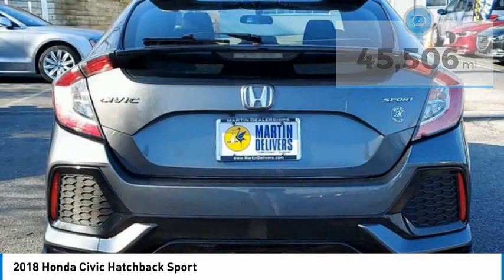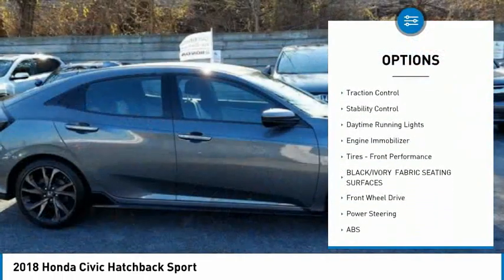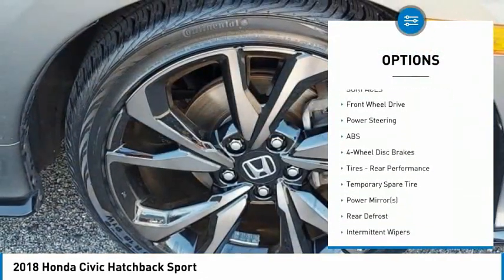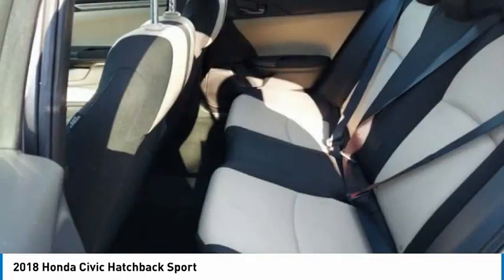Here are some of this vehicle's great options: tire pressure monitor, turbocharged, aluminum wheels, rear spoiler, brake assist, traction control, stability control, daytime running lights, engine immobilizer, tires, front performance.